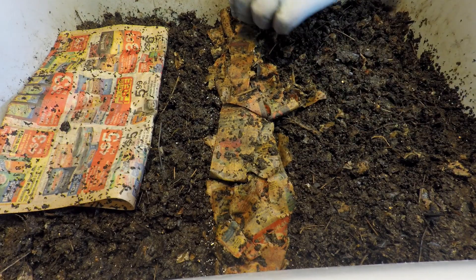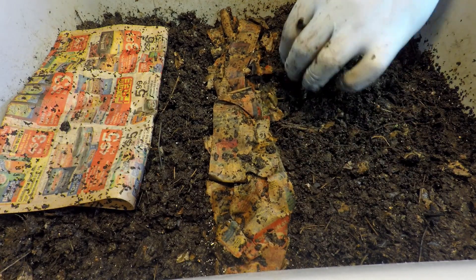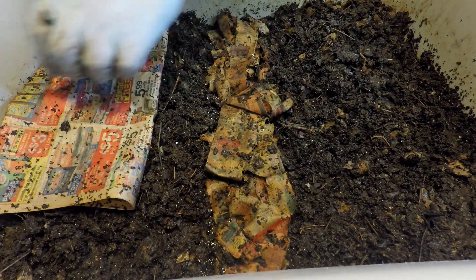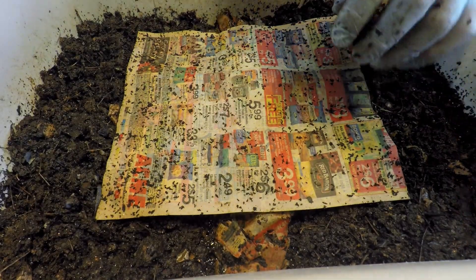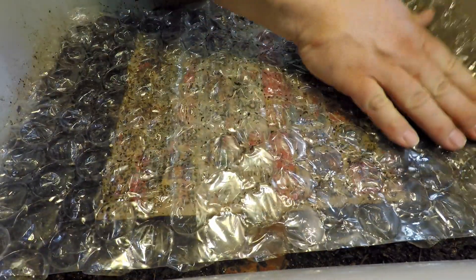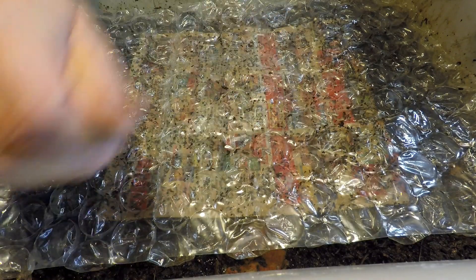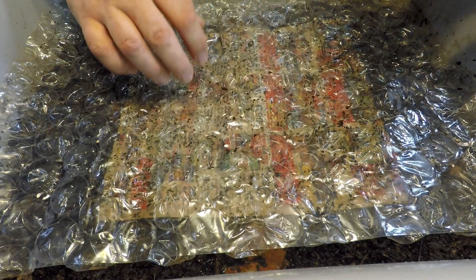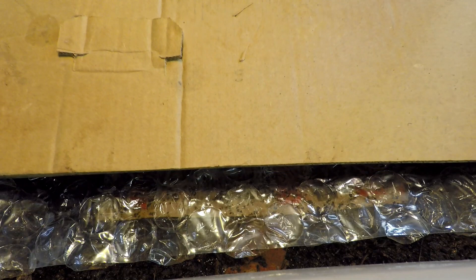Worms have a gizzard which requires hard, coarse materials to help with the breakdown of the food they're consuming. That's the function of the grit here. I want to make sure we're not getting to a low point on grit level, because that would slow down the consumption of the food. I'm going to restore the plastic to covering almost the entire surface of the bin. This plastic really provides the perfect cover to help the moisture level stay as cozy as it is.